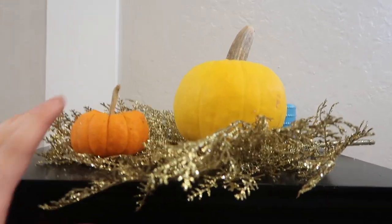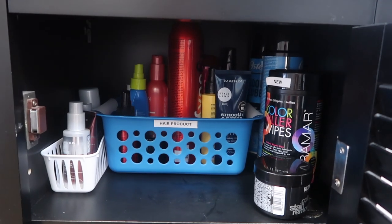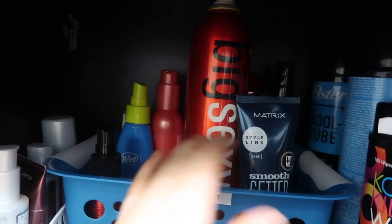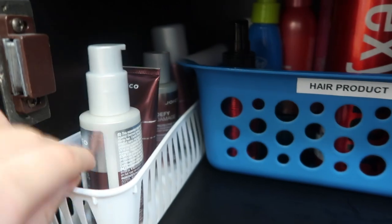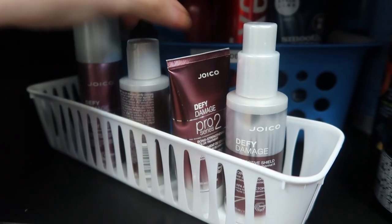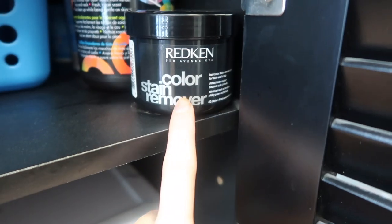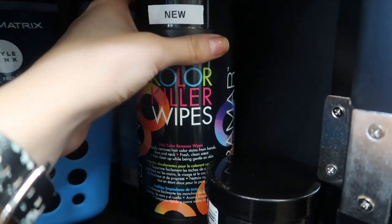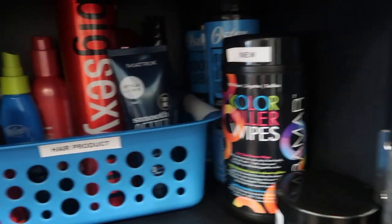On top of my little cabinet I have some leaves and little pumpkins my boss put up. On the top shelf I have a lot of product: some hairspray, detangling spray, smoothing balm, and stuff I've never tried. Back here I have sample products of the Joico Defy Damage — I've never used them and I'd rather try them on myself first; I've heard great things and seen them demo'd at a hair show. I also have color stain remover wipes from Redken, Framesi Color Killer wipes which I love, and some spray disinfectant for my shears.